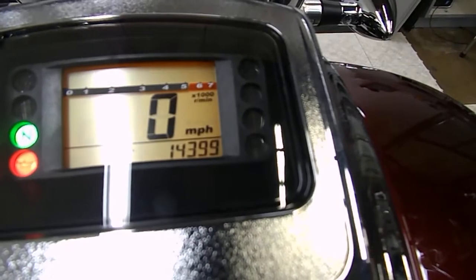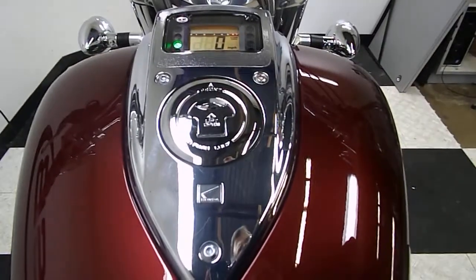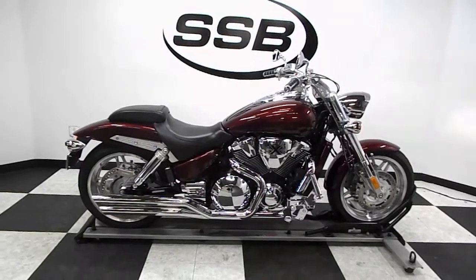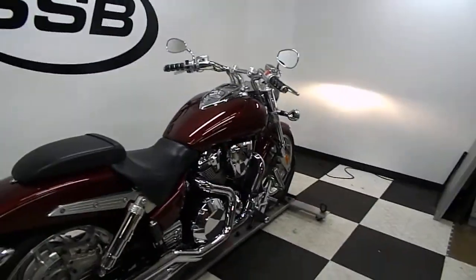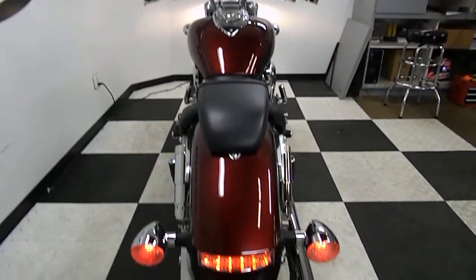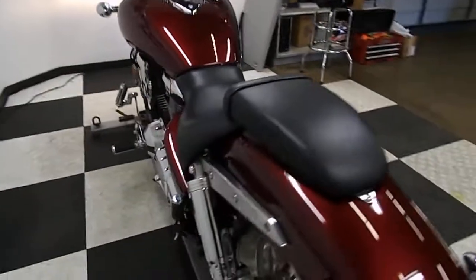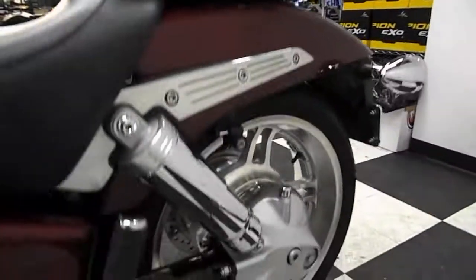The odometer is showing approximately 14,400 miles on it.